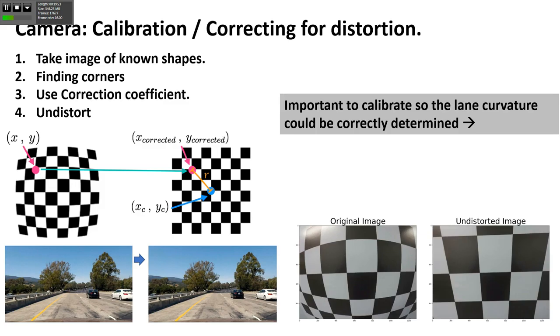We have some calibration and it's pretty simple for any camera. I take standard images - it's good to take checkerboard images because I have clear edges. Then there are standard functions as part of OpenCV that can correct for distortions. The steps are: take images of known shapes, find corners, use correction coefficients, then undistort. In actual images you may not see much difference by eye, but here with a very distorted image, if you pass it through the filter, it just undistorts it.